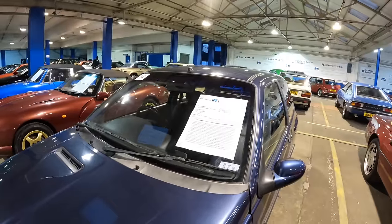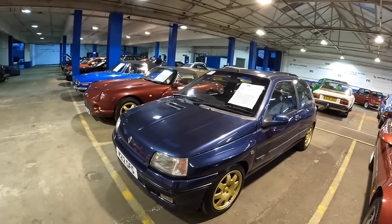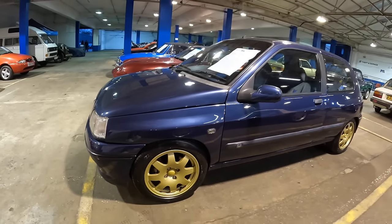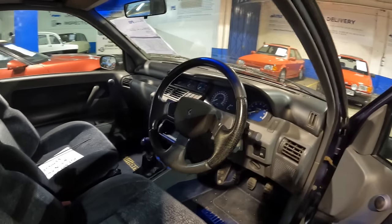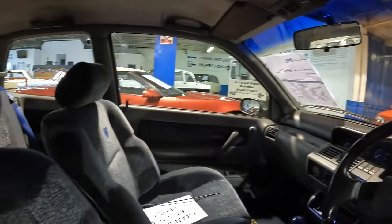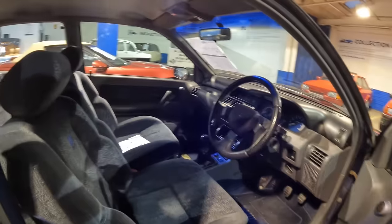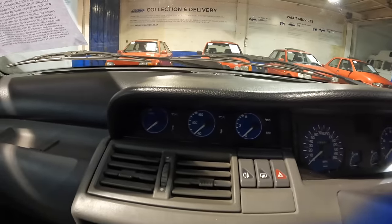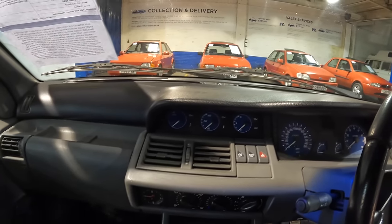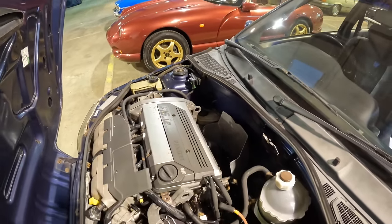Moving from one hot hatch to another — this 1995 Renault Clio Williams 2 is in lovely condition, presented in sports blue with contrasting satin gold wheels. What an iconic colour scheme. Inside it looks lovely, it's covered 126,000 miles. The differences between the Williams 1 and Williams 2 are very minor, but the 2 does have electric adjusting mirrors and electric windows. A feature I especially like is all the little dials — one for oil level, one for oil temperature, and one for oil pressure.